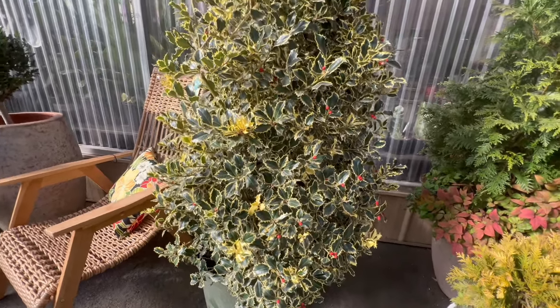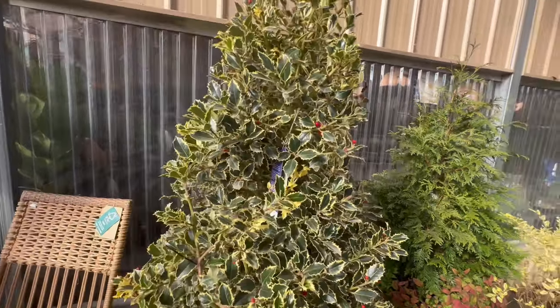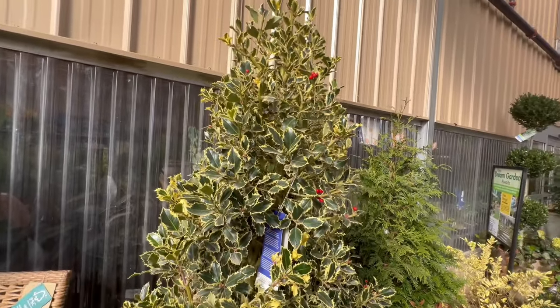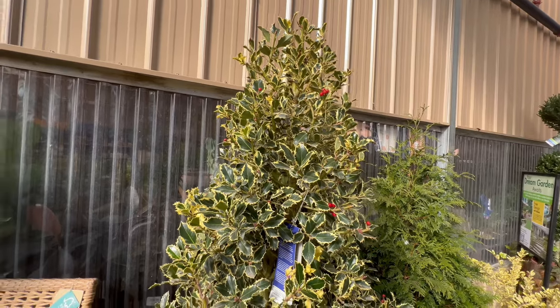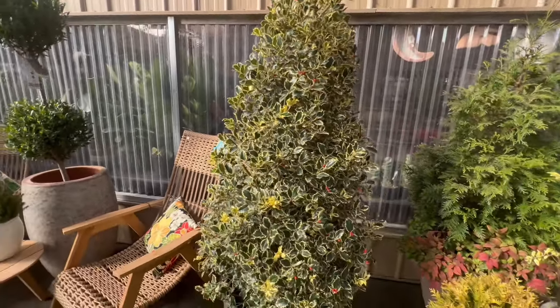Thriving in well-drained soil, Argentia Marginata prefers partial to full sun but can tolerate some shade. This holly is adaptable to various soil types and is known for its resilience in challenging conditions. Regular watering, especially during dry spells, promotes healthy growth.